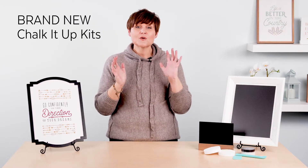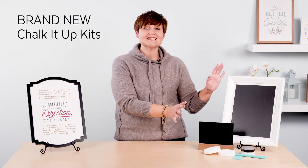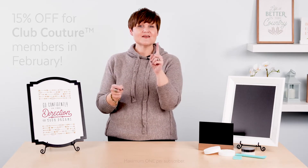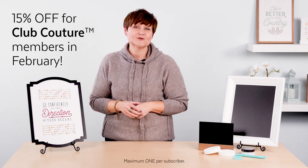We're launching a brand new spring/summer product collection this month, and with that we're offering up several brand new Chalk It Up kits that contain a variety of curated products our customers use most. They're an easy way to one-stop shop all the Chalk Couture must-haves, and they're 15% off for our Club Couture members this month.